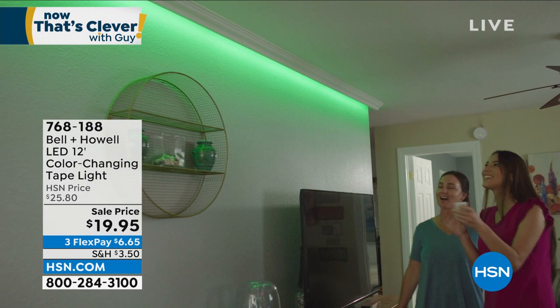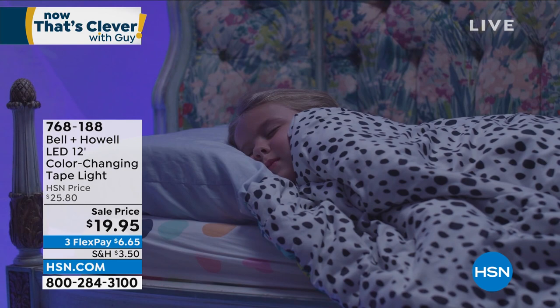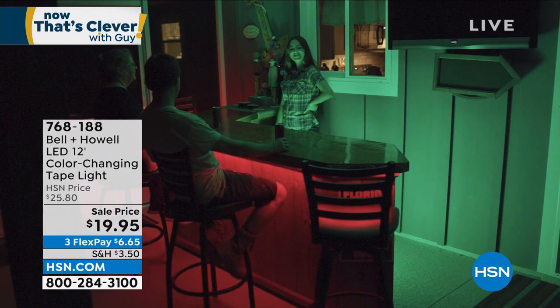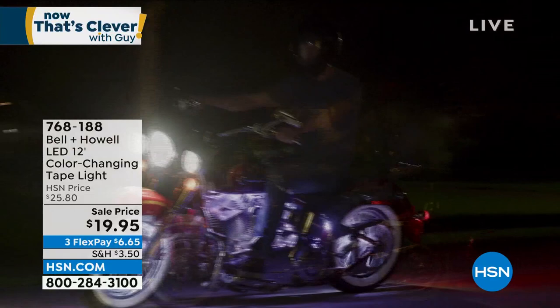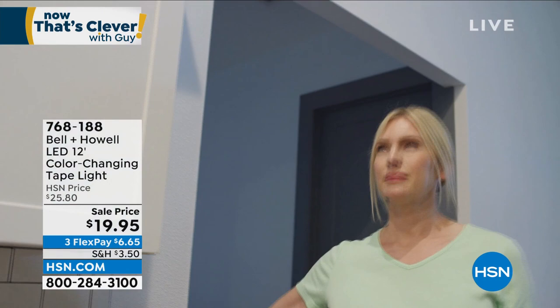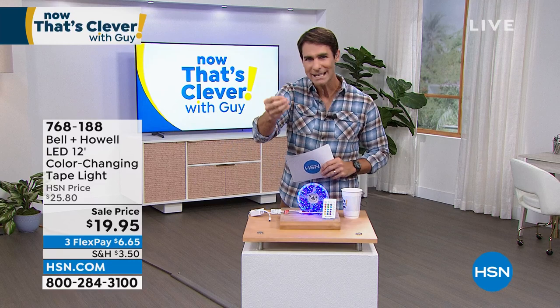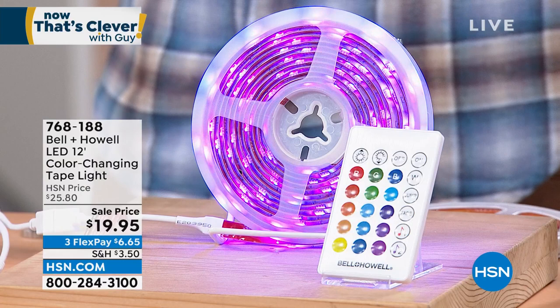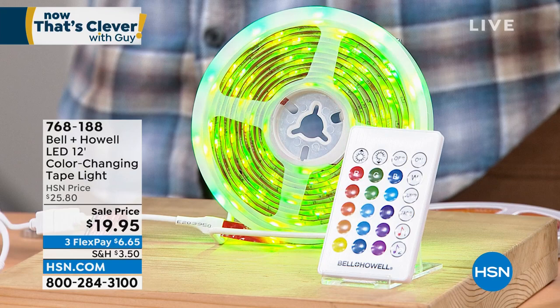You can cut it if needed, and it's flexible — put it around curves, angles, the back of the bed. It's color changing with 16 different colors and four color changing modes. All you do is plug it into a USB port. You can even put it in water — it's waterproof. You get a remote control, so if you place it up high where you can't reach it, you can still change the colors. It's $19.95 for 12 feet of tape. Item number 768-188. Our friend from Bell & Howell, Chad Allen, is joining us.